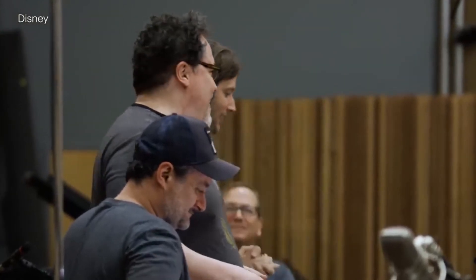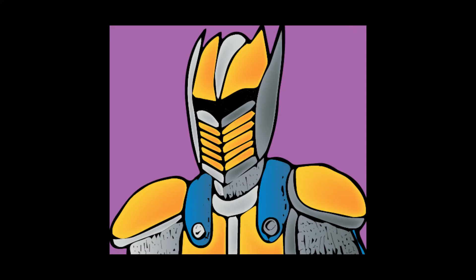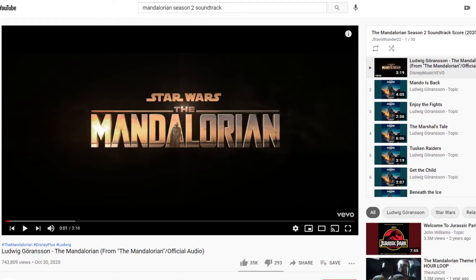The music is still as fantastic as ever. I can't play large portions of it or I'll get copyright claimed, but I recommend checking it out.